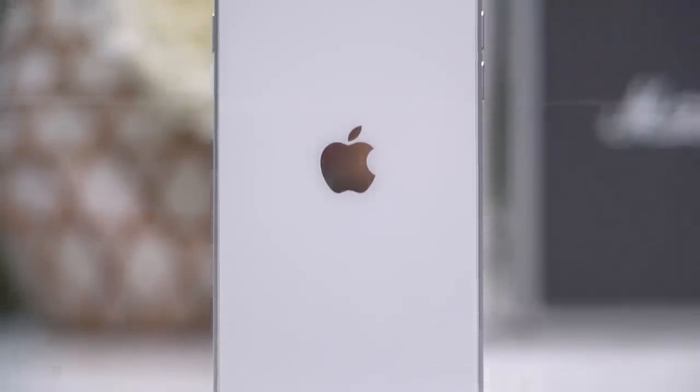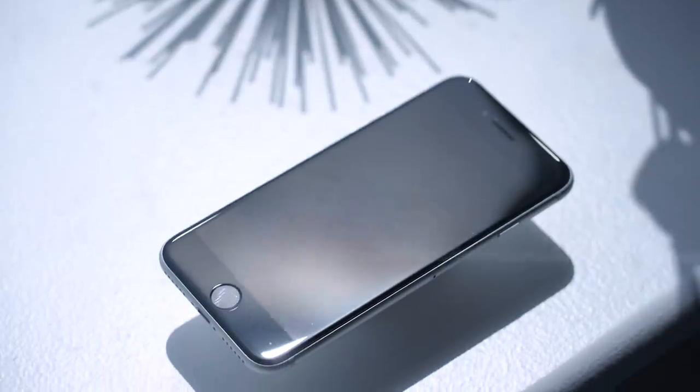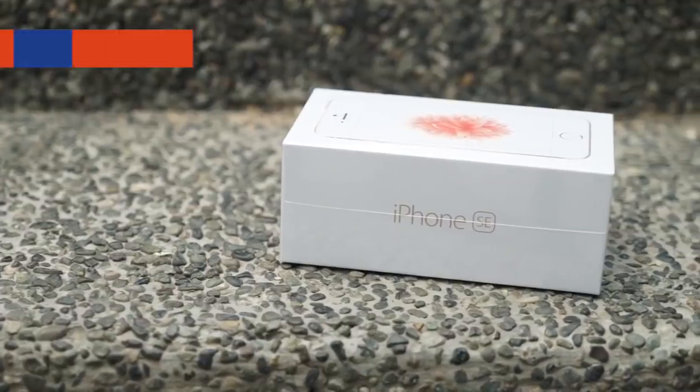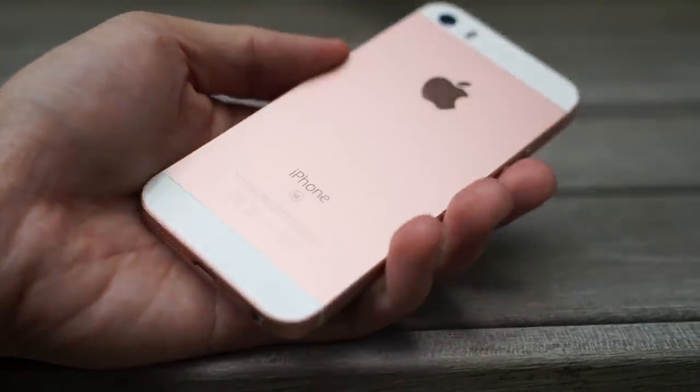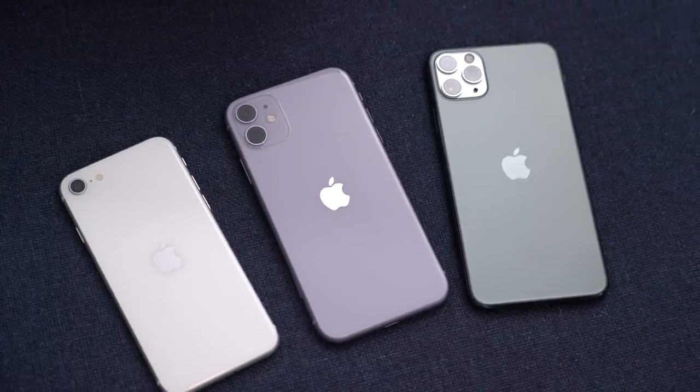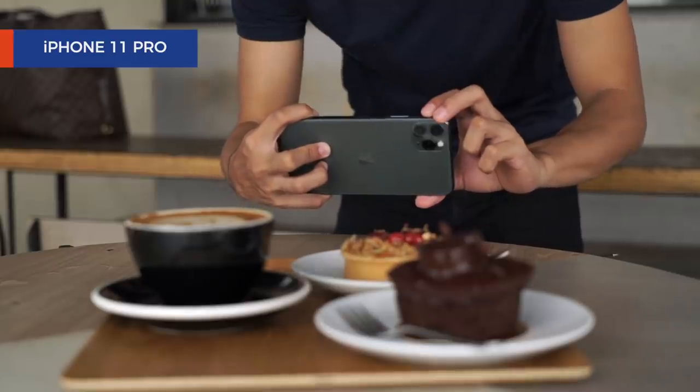Before we dive in, let's get to know our contenders. In one corner is Apple's iPhone SE, announced just last week and shipping the day this video goes live. It's a sequel to the first iPhone SE from 2016 — the smallest and cheapest iPhone you can buy today, coming in at $300 less than the flagship iPhone 11.